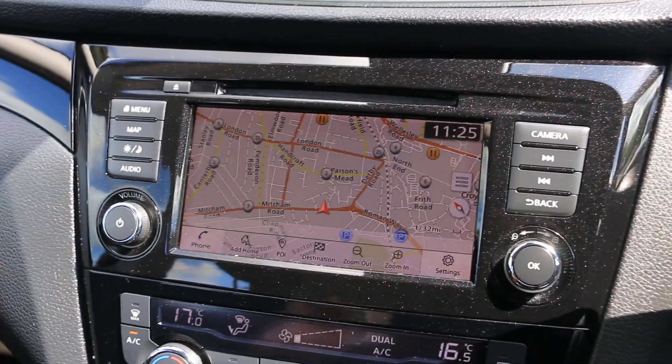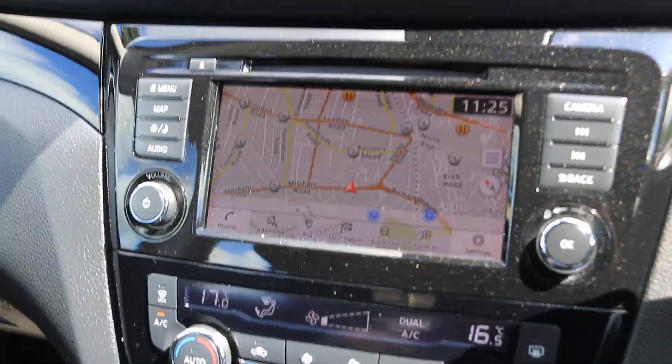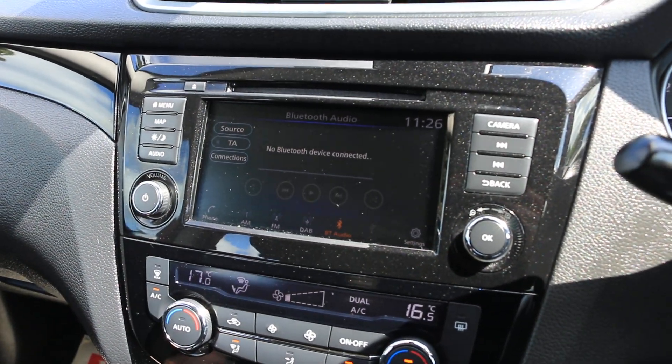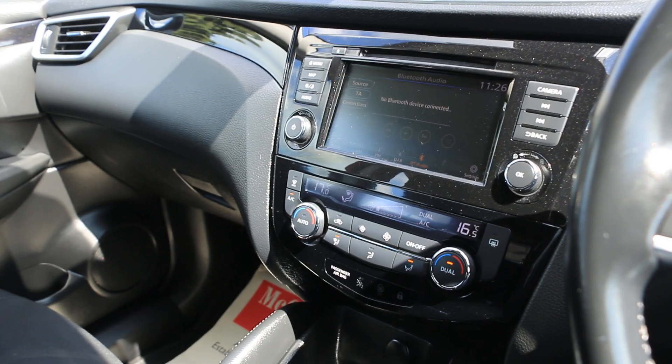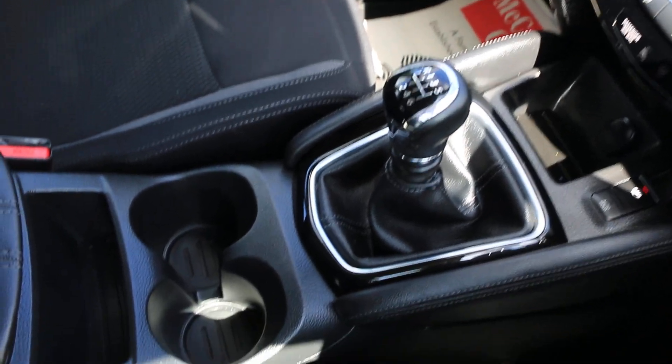Car has satnav, reversing camera, Bluetooth audio, DAB radio, two-zone climate control air conditioning, six-speed manual gearbox, and central cup holders.